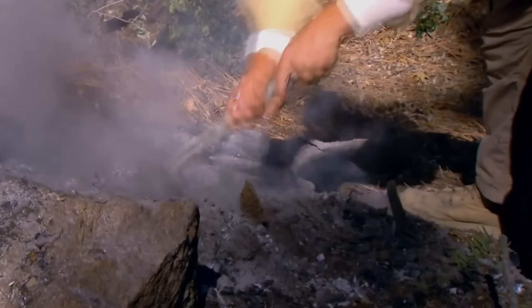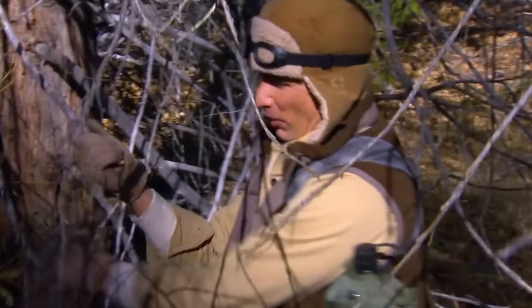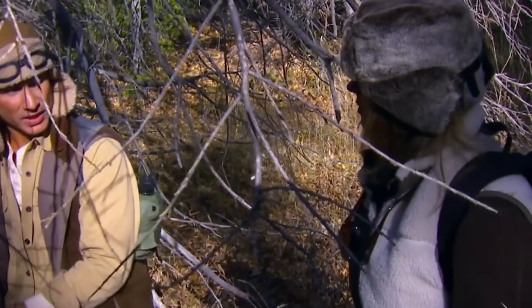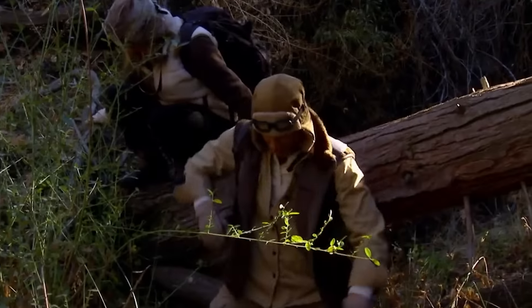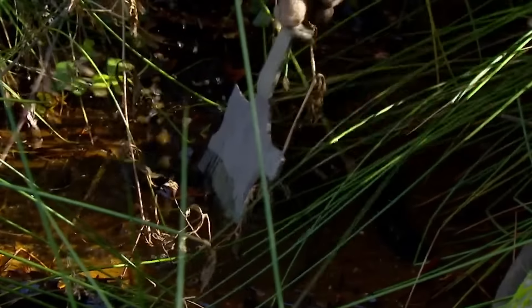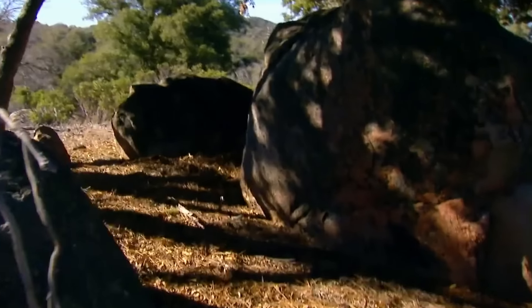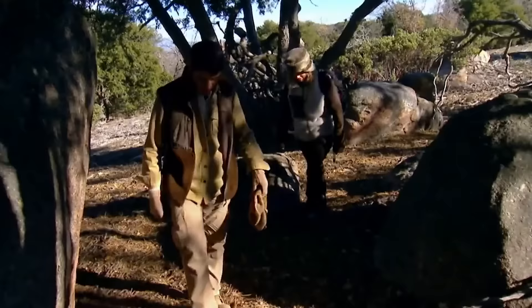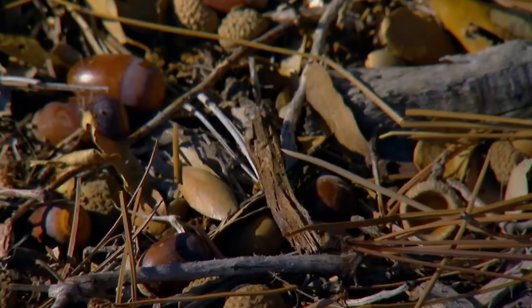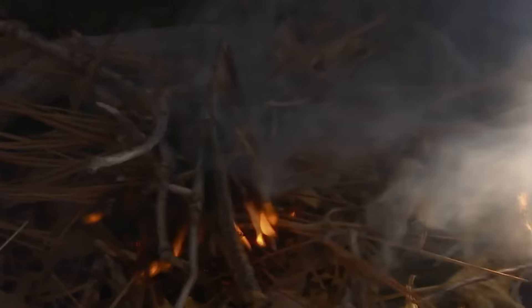After extinguishing the fire and packing up, they continued down the valley, breaking branches along the way to leave traces for rescuers. It wasn't until the afternoon that they found a small stream. Michael dug a hole beside the stream with an iron shovel to filter the water before boiling it over a fire. They set up camp nearby in a spot sheltered by large rocks and abundant with acorns on the ground. Michael used a sanitary pad as tinder, sparking it with flint to start the fire.